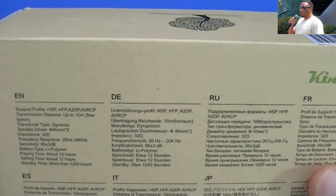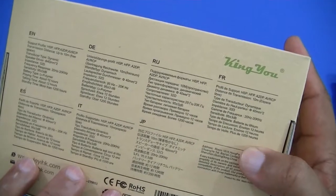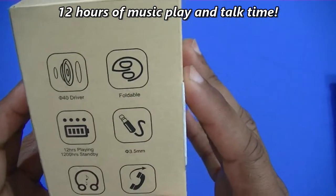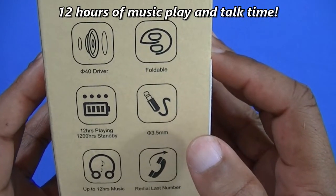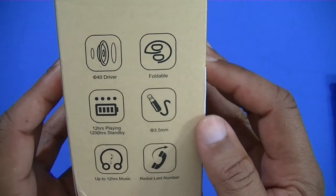On the back of the box there's more information: the impedance is 32 ohms, it's got a lithium polymer battery, 12 hours of talk time and playing time. It's got a 40mm driver, it's foldable, has a 3.5 millimeter headphone jack so you can connect a cord, and 100 hours of standby time.